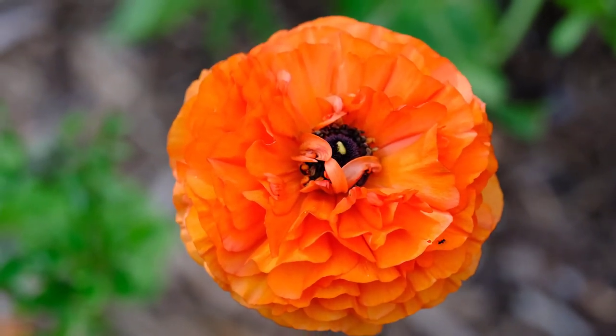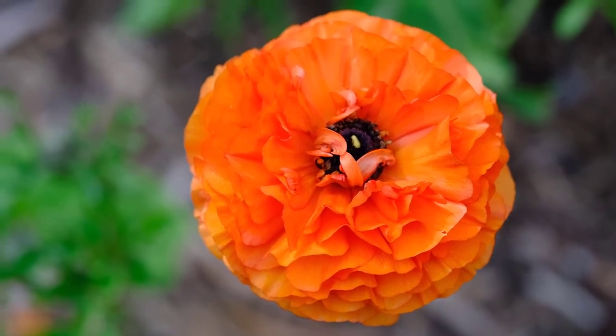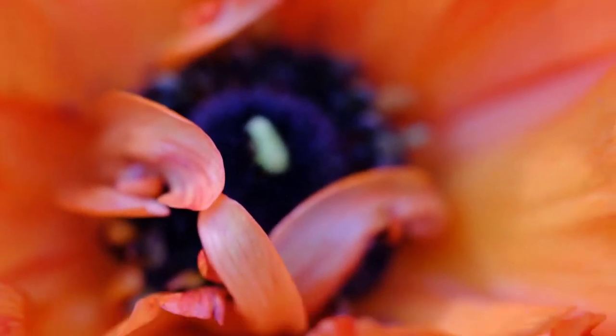Ultimately, a macro lens is just the same as a fixed lens except it allows you to get much closer to your subject than what a normal fixed lens would allow you to do.